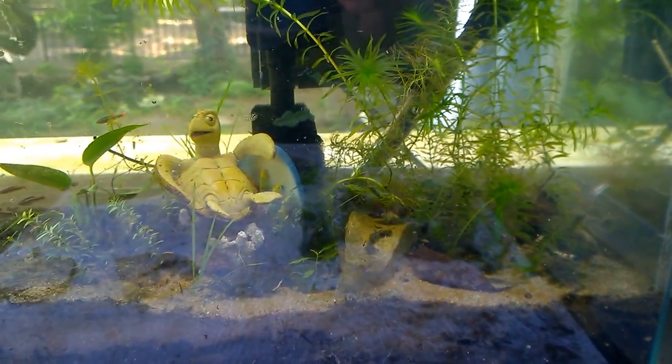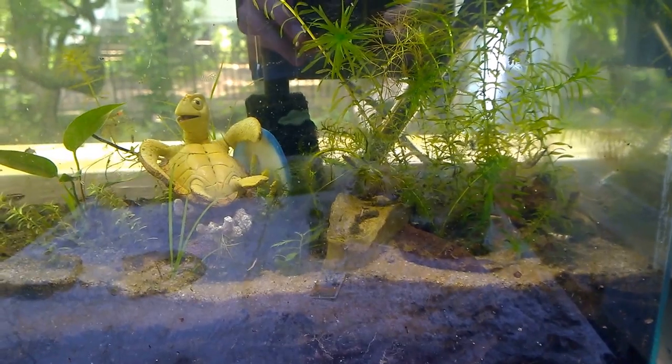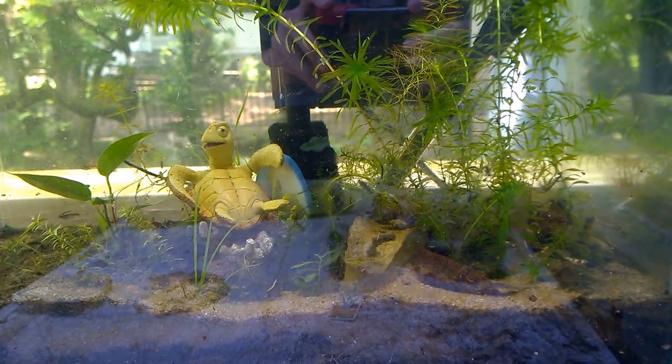Hello everybody and welcome. Today I'm going to be talking about keeping fish tanks outside. There are a few main things you need to consider when keeping a fish tank outside, and today I'm pretty much only going to be tackling freshwater tanks.